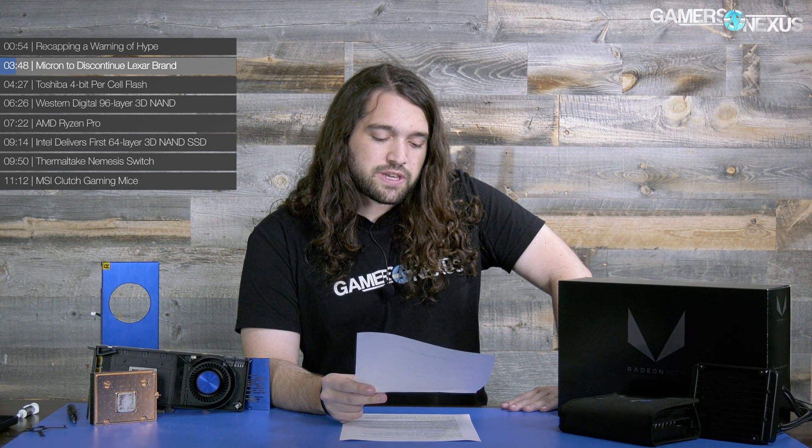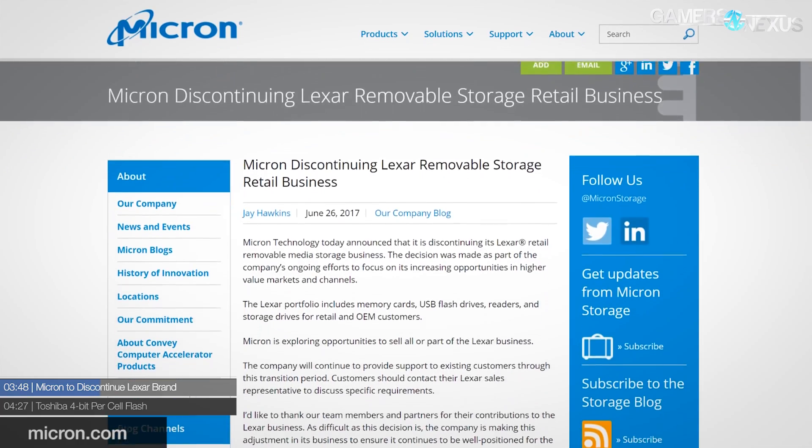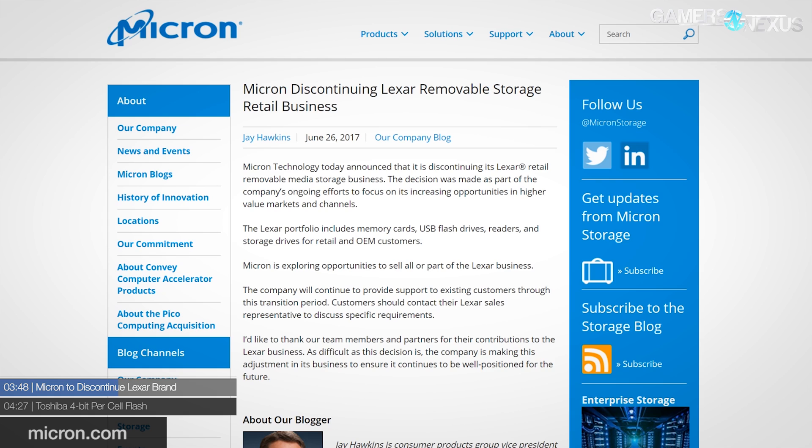Moving on to hardware news: Micron is set to discontinue the Lexar brand. Lexar was spun off from Serious Logic in 1996 and acquired by Micron in 2006. The discontinuation is part of Micron's strategy to increase opportunities in higher-value markets — essentially focusing on products with higher profit margins. Micron has vowed to support existing Lexar customers during the transition, but it looks like the brand will be going away.